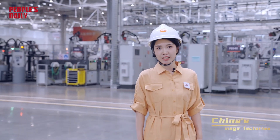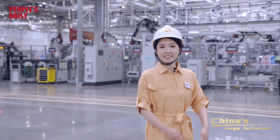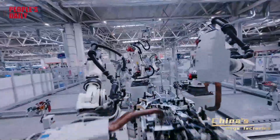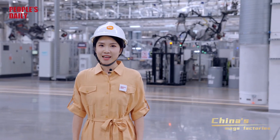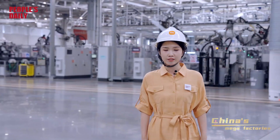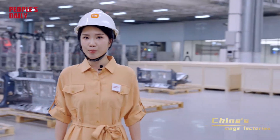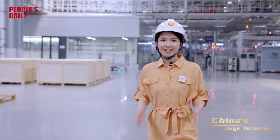I've heard that Xiaomi's smart factory is the secret of its EV rollout. Today, let's take an exciting tour of the factory and explore the cutting-edge technologies. So when I first entered the factory, I was blown away by its size. It covers an area of 718,000 square meters, the same size as the Palace Museum. Would you believe me if I told you that a car rolls off the production line here every 76 seconds? Well, it does!